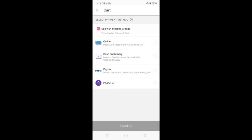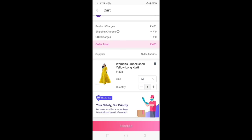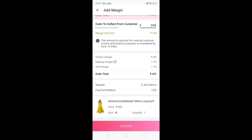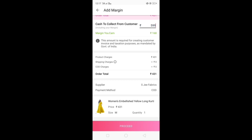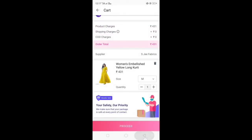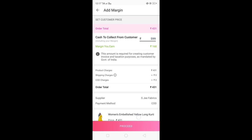On the right hand side, click on cart. After selecting the product, you will get many payment options — online, cash on delivery, Paytm, PhonePe. I selected cash on delivery. Here you add the amount to collect from the customer. For example, if the price is 599, you add your margin — say 168 — and the customer pays the total. You then put in the customer's address to complete the order.